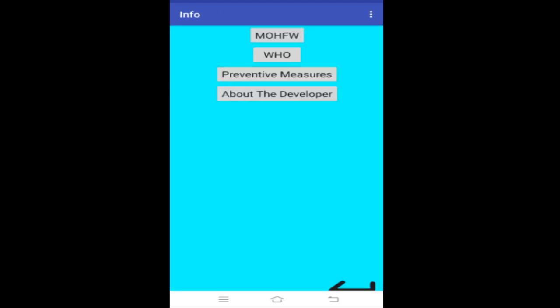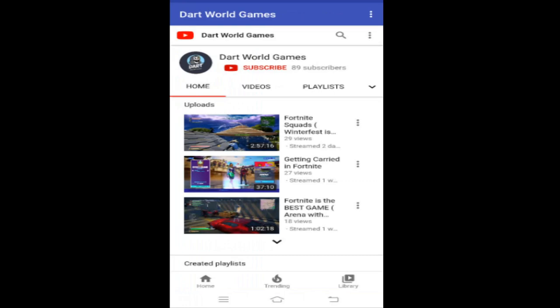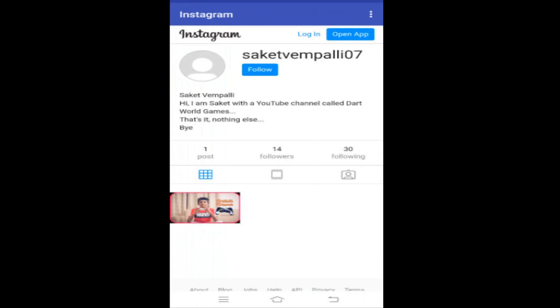If you click on the 'About the Developer' button, you will get my information. There are also buttons that take you to my YouTube channel and my Instagram.